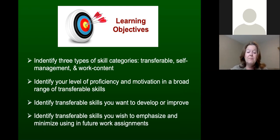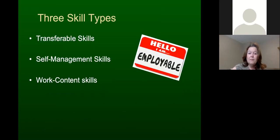There are three types of skills to define. First, transferable skills — skills useful and relevant no matter what your job is. For instance, time management and organizing are valuable whether you work in customer service, a library, or an office. These same skills apply across very different jobs.